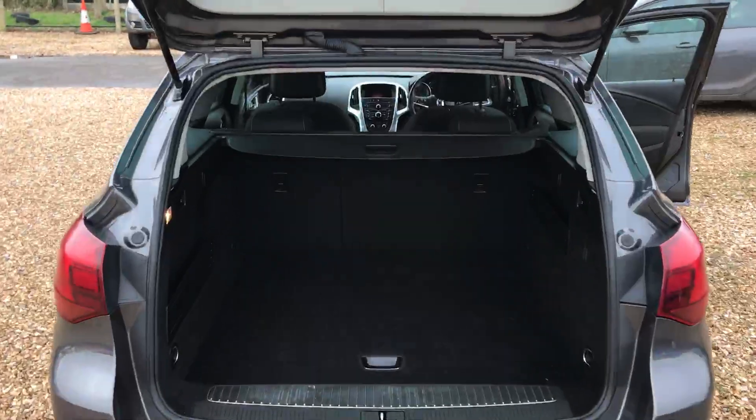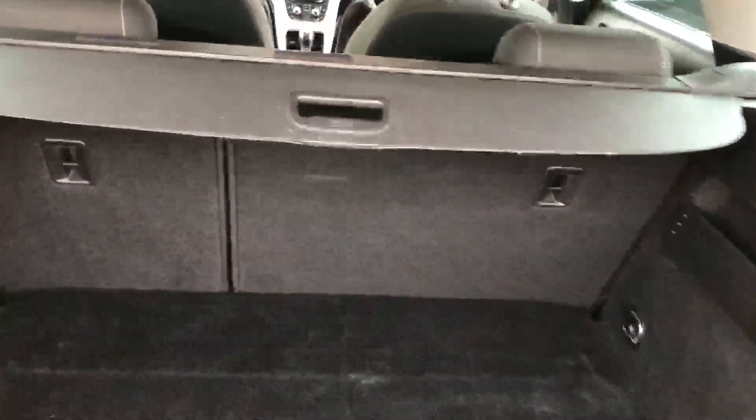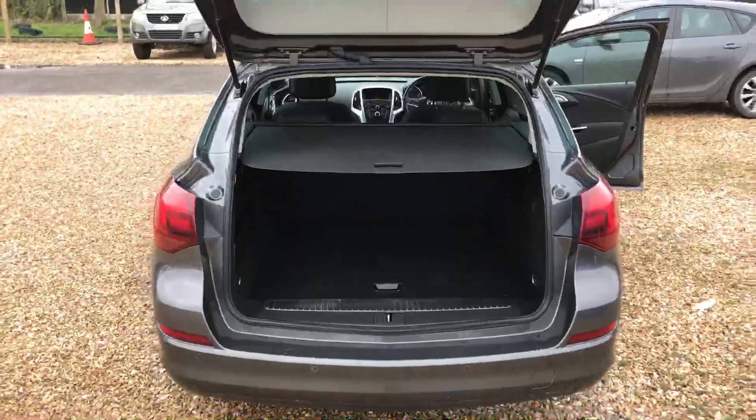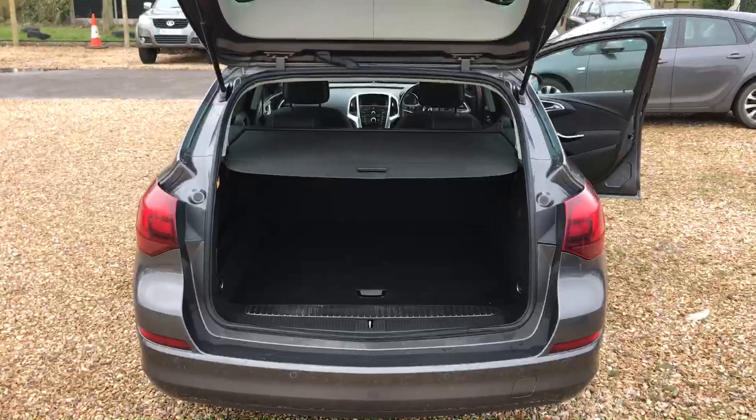Being the estate version it does have a very large boot, with a 60-40 split folding rear seat and a full tonneau cover. This particular car is also fitted with a space saver spare wheel and parking sensors.